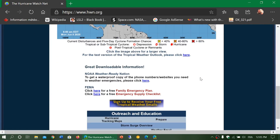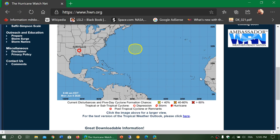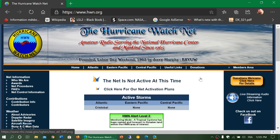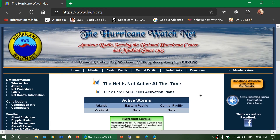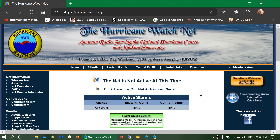This is the page of the hurricane watch net. When a hurricane threatens, check here if it's active or not. If it is, they will tell you what frequency is active and where to listen. There's also an audio stream button on the right side that you can click when the net is active, so you can listen online.